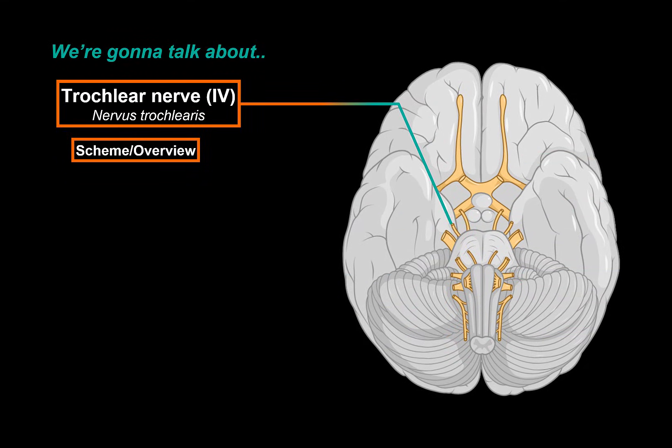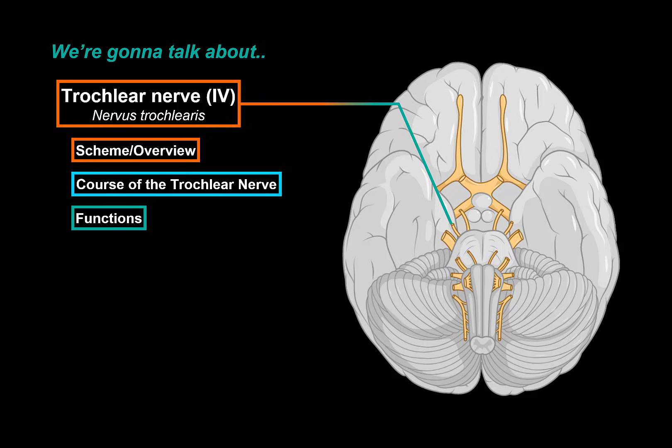We will do that by first making a quick scheme of the trochlear pathway to get an overview of it. Then we will cover the course of the trochlear nerve and go in detail into its pathway and which structures the trochlear nerve goes through. And while doing so, we will talk through the functions of the muscle the trochlear nerve innervates, the superior oblique muscle. And at the end, we will talk a little bit about the clinical relevance and pathologies related with the fourth cranial nerve pathway.